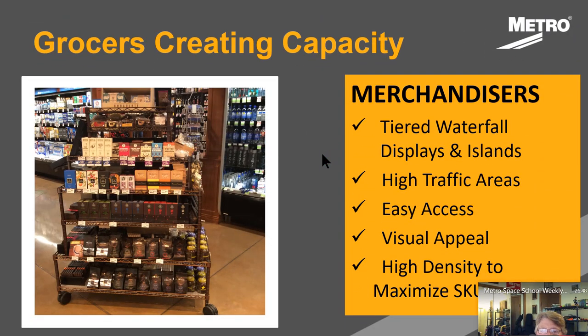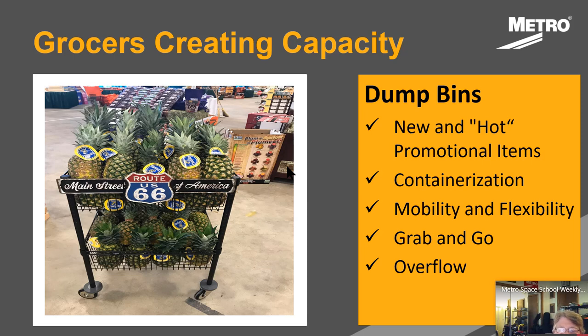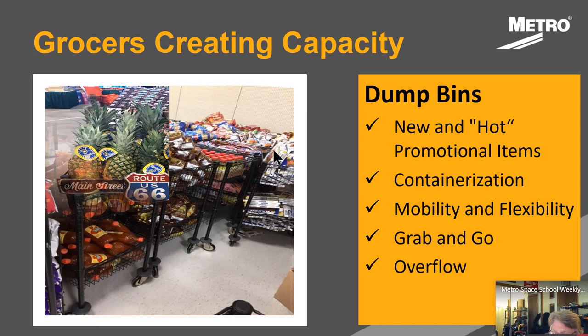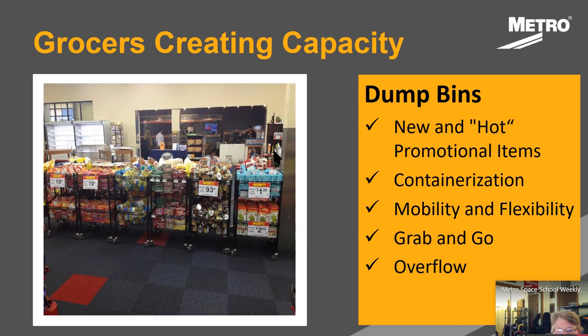So in regards to capacity, one element in supporting the artist formerly known as bulk foods are merchandisers. They can be configured a number of different ways, and they provide high visibility and density in a very small footprint. You can see the way operators are realizing greater capacity are through dump bins. Got to be honest — don't love the term dump bin. But it's supermarket speak, and they get it. Some connotations of dump bins are that they were for cheap or close-out items, but that's not the case. They provide visibility and access for any products.